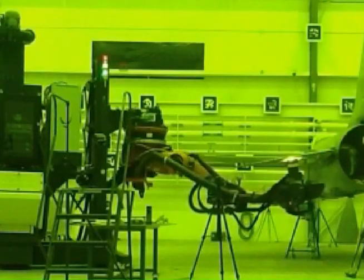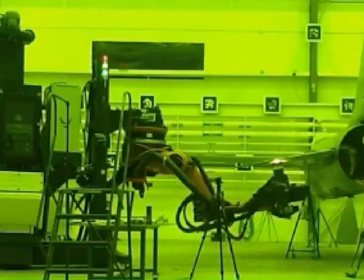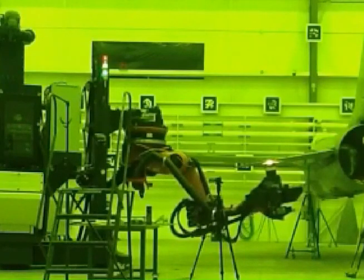You are watching an advanced prototype robot unit of the full aircraft robotic laser depaint system remove paint from an F-16 aircraft.